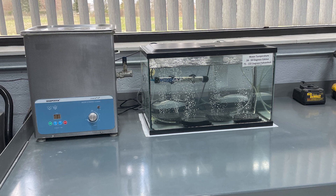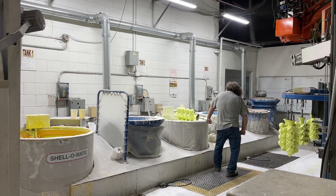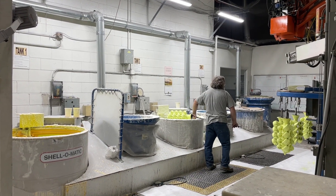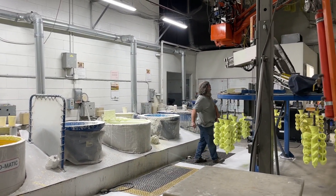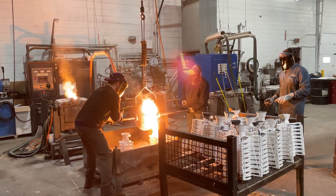Then comes sintering. The ceramic shells are then attached to a sprue, and that assembly is dipped into a ceramic slurry — the same ceramic used in 3D printing. It dries, then it's ready for the pour.